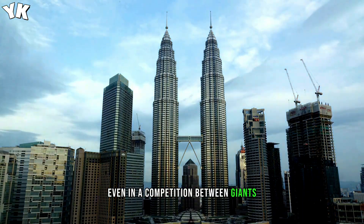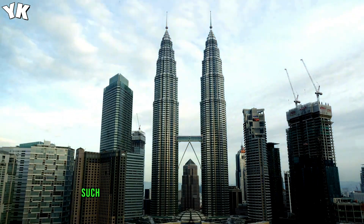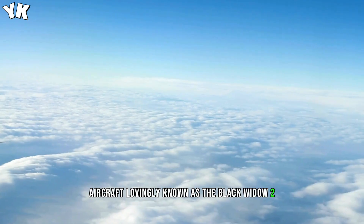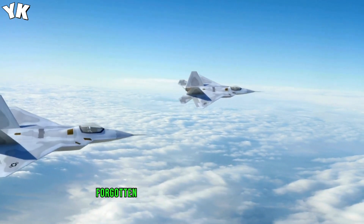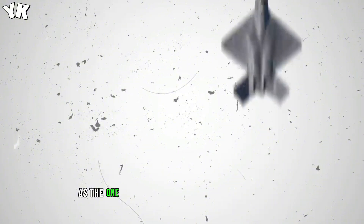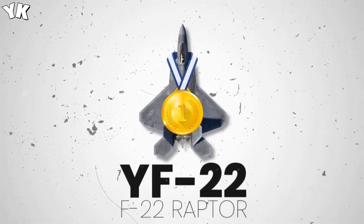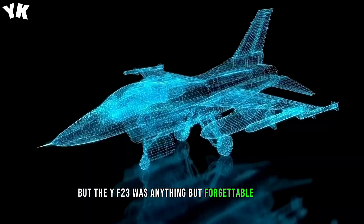Even in a competition between giants, there's always going to be a party that loses out. Such is the story of Northrop Corporation's YF-23 aircraft, lovingly known as the Black Widow 2 and Gray Ghost. Today most people have forgotten about this phenomenal aircraft, placed as a footnote in history as the one that lost out to Lockheed Martin's YF-22, now known as the F-22 Raptor.